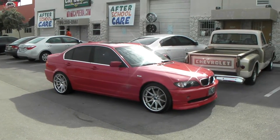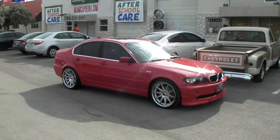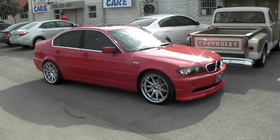This is your boy KB from Dubs and Tires TV at DubsandTires.com — tires, wheels, and shipped to your door. Find us online at DubsandTires.com or call us at 877-544-8473.